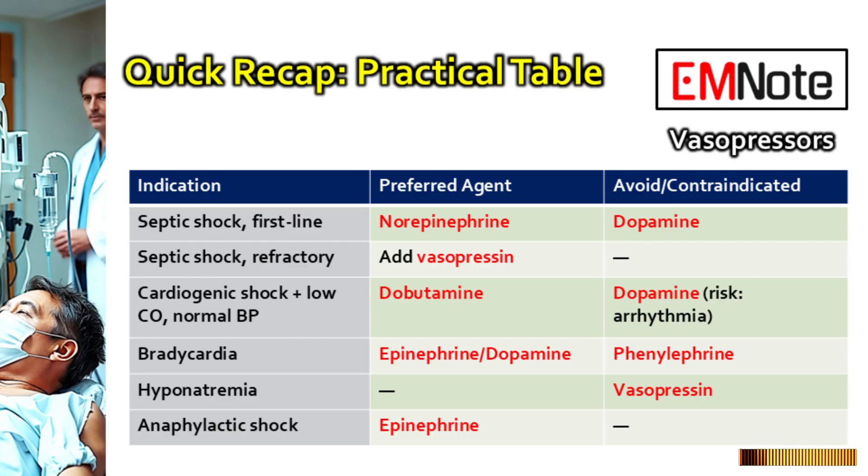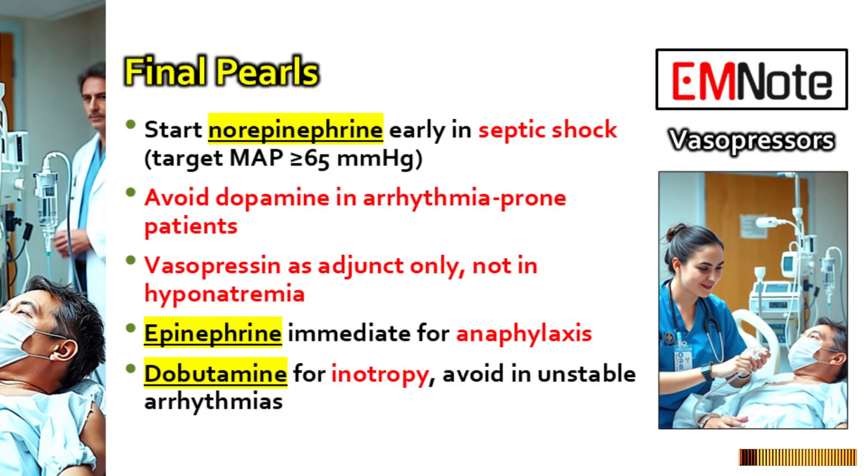That really highlights how choosing the right agent — and maybe even more importantly, knowing when not to use an agent — is fundamental to good outcomes. Knowing to avoid phenylephrine in a slow heart rate or dopamine in an irritable heart: those details are what make the difference when things are moving fast. Here's a final thought: we talked a lot about the risks, especially tachyarrhythmias with agents like dopamine. How often should you be consciously reevaluating the risk-benefit balance of any vasoactive agent you're using, particularly anything other than norepinephrine, even outside of septic shock?